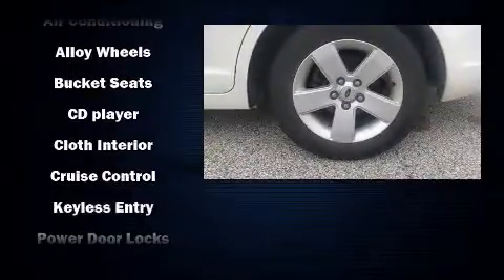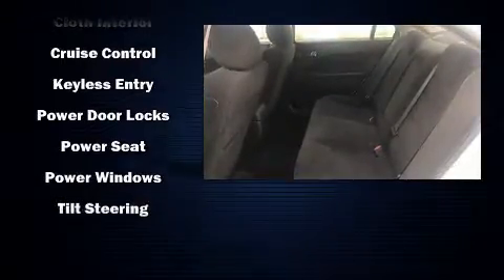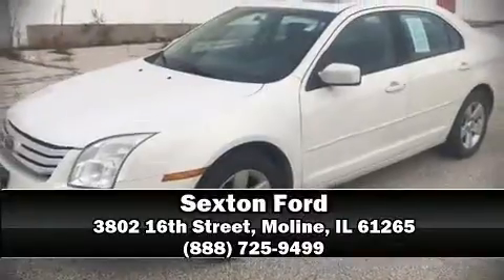This car was designed with safety in mind, allowing you to drive with even greater assurance. Our experienced sales staff is eager to share its knowledge and enthusiasm with you. Call now to schedule a test drive.